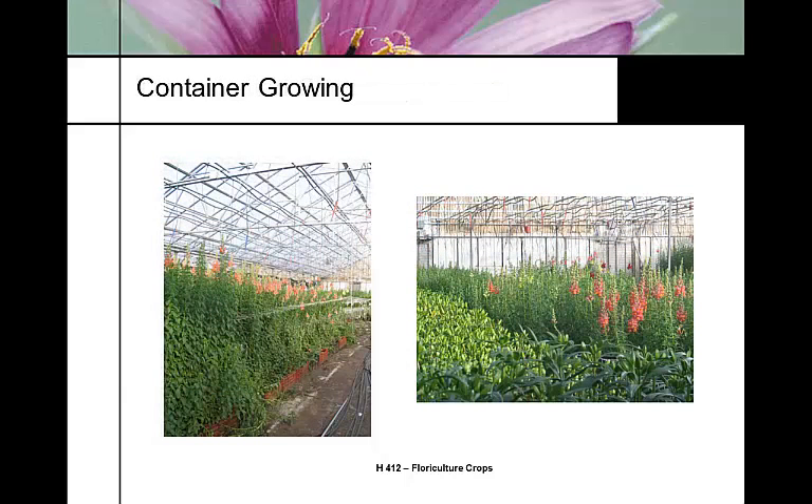Here we see snapdragons that are ready to harvest, and a grower who is growing his snapdragons in bulb crates. The practice of using bulb crates allows him to clear greenhouse space for another crop at a different time — lilies are another crop that hasn't moved offshore. These pictures are from Jordan's Greenhouse here in Fort Collins.